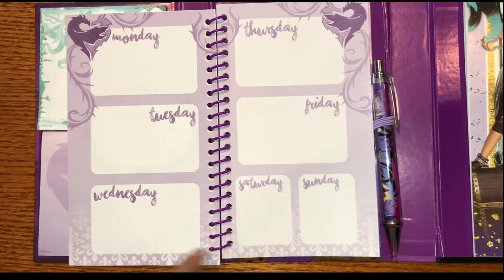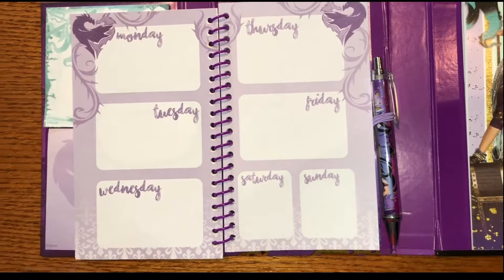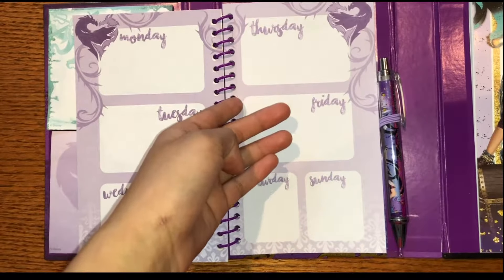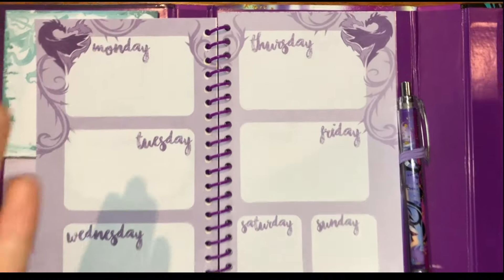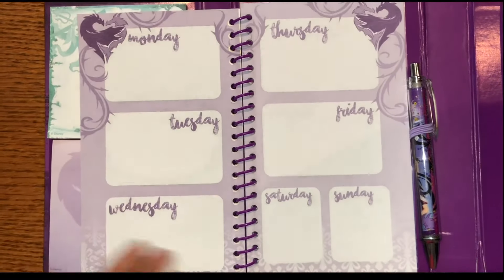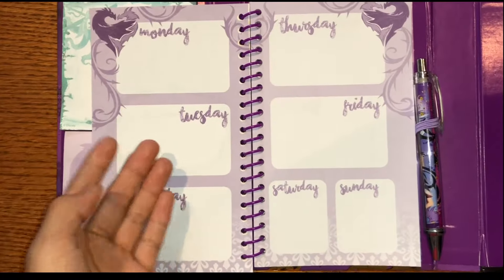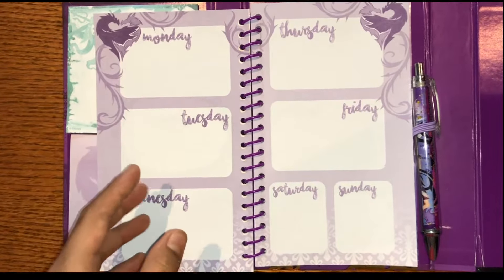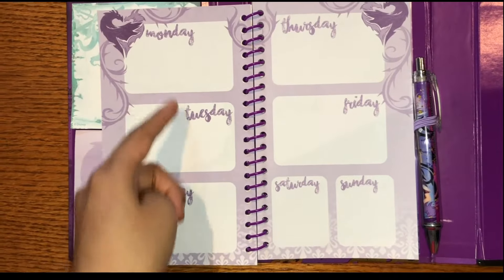And it looks like over here are the days of the week. This is really good for reminding you of stuff. Say, on Thursday you have pizza day, so you would write here pizza day. Or you have an appointment on Tuesday, you write doctor's appointment on Tuesday. Any certain holidays or important stuff you need, you can just put it on the days. And if I were you, I would write the dates of what day it is on each box.